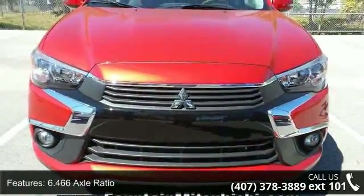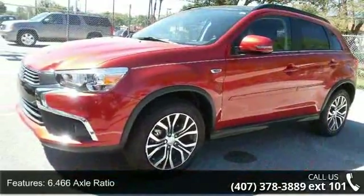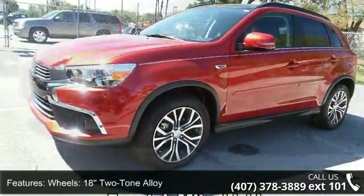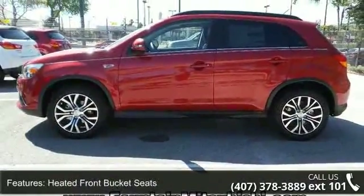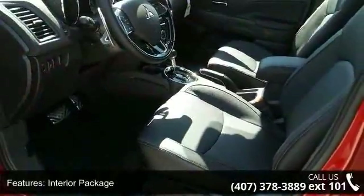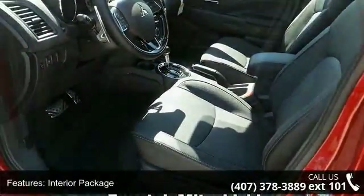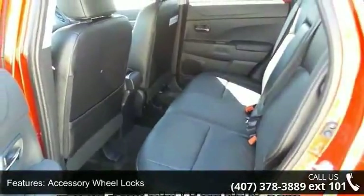Enjoy these notable features: 6.466 axle ratio, 18 two-tone alloy wheels, heated front bucket seats, interior package, accessory wheel locks, four-wheel disc brakes, air conditioning, electronic stability control, front bucket seats and leather shift knob. This vehicle shows low mileage and has a smooth ride.